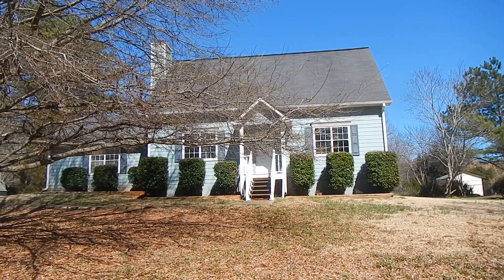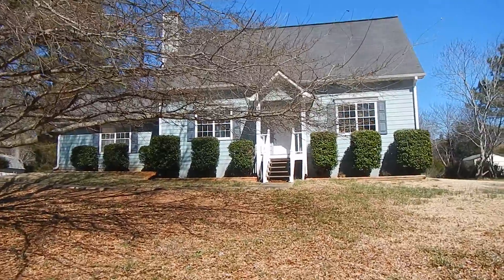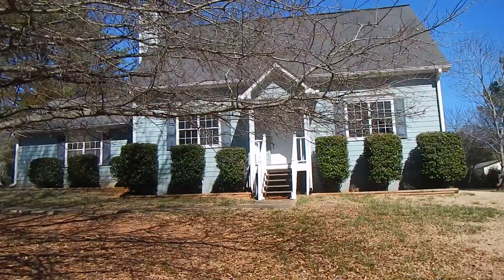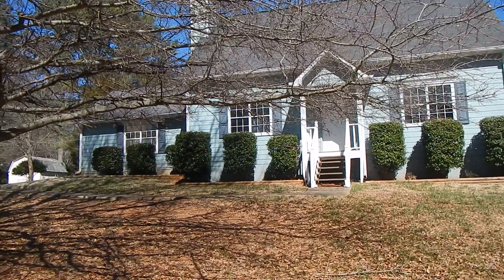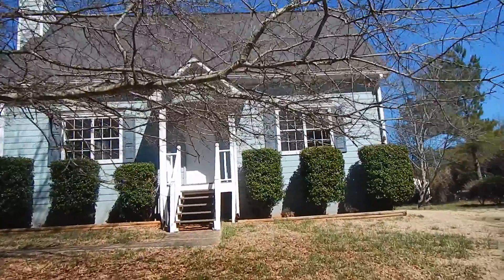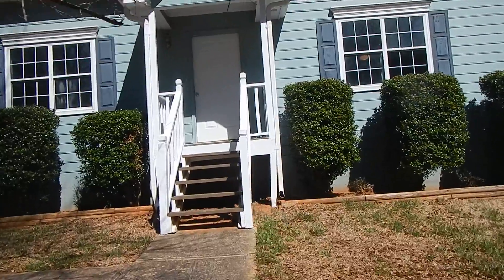Hey guys, today we're at 4566 Canebrae Court in Powder Springs on a beautiful day. What we have here is a 3 bedroom, 2 bath home with a great yard, brand new appliances, newly renovated with brand new paint and carpet. Let's go check it out.